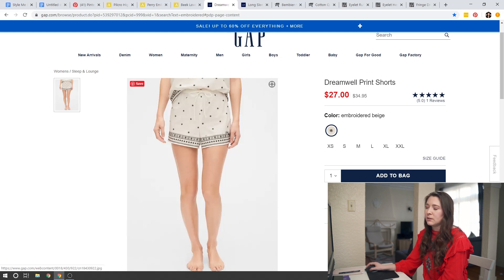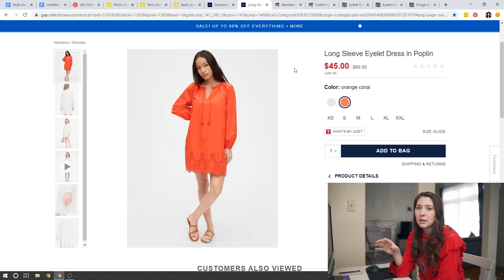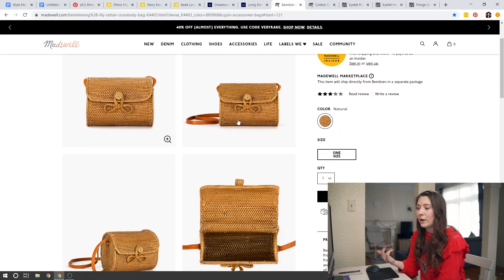Over at Gap, there's a pair of embroidered shorts — really fun for the summer, just gives you that boho feel. There's also a short dress option with a tassel and a little bit of eyelet detail at the bottom which gives it that bohemian feel. This is great if you don't like longer dresses — having those embellished details gives you a boho feel without going with something really long. Over at Madewell, accessories are a really great option. I'm absolutely obsessed with wooden, straw, or wicker bags — they're a really fun accessory to add a little boho flair to your outfits.